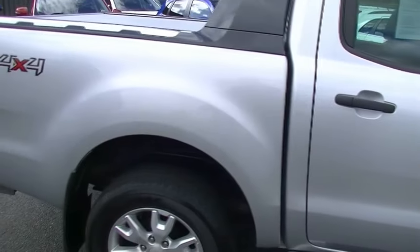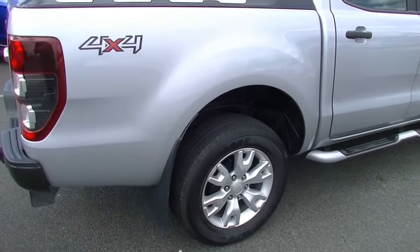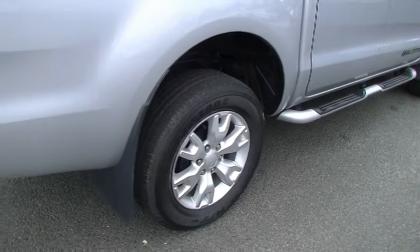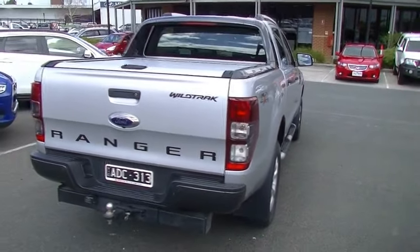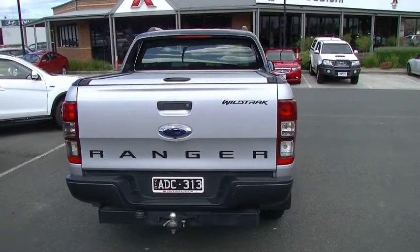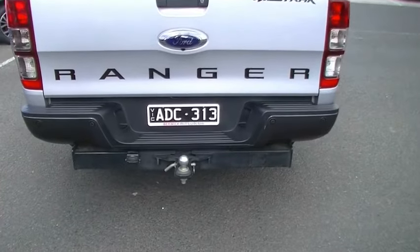The paintwork still presents as it came out of the factory, so it's extremely hard to detect a scratch on the car. The right-hand rear and right-hand front alloy wheels are unmarked, so they present as new as well. As we scan around to the back of the car, on our tailgate we have all of our distinctive badging and the rear step.